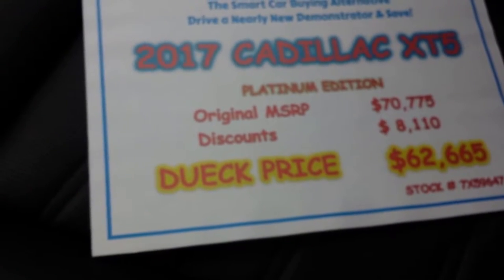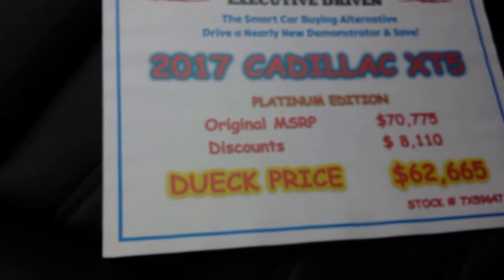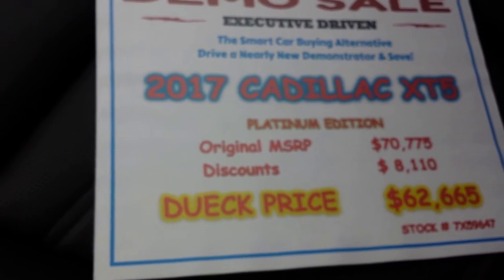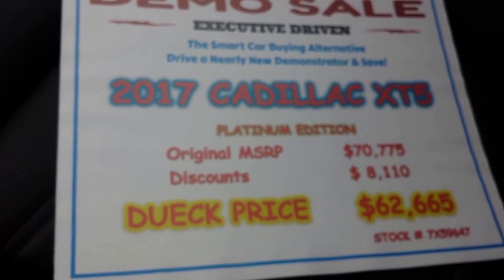Now in this beauty, normally MSRP on this vehicle would be $70,775. It is a demo — it's got just 7,700 kilometers. So you've got a discount of $8,110 and you can buy this for $62,665. It comes with Cadillac's fantastic factory warranty: four years, 80,000 kilometers bumper to bumper — that includes maintenance — and six years, 110,000 kilometers on the powertrain. You get 0.99% financing on this Cadillac XT5 and others. You can also get 1.5% lease rates.